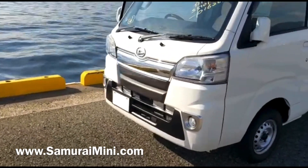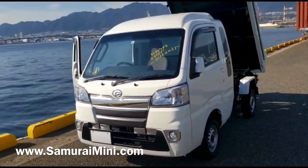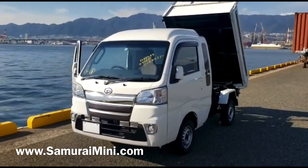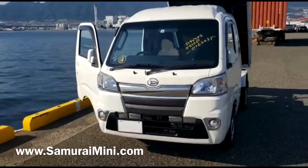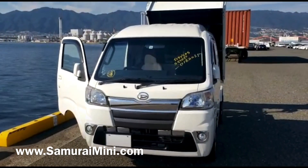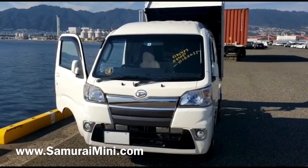They don't make many with this combination — jumbo cab with dump tray. It's also got front fog lights, you can see the chrome grille — it's all pretty snazzy. This vehicle is going to be shipped out very soon to the US. If you're interested in this one, something like this, or you think you can make some money as a distributor for us in the United States, contact us through the website — that's SamuraiMini.com — and you'll see a lot of information there about all those things. Thank you very much for watching.